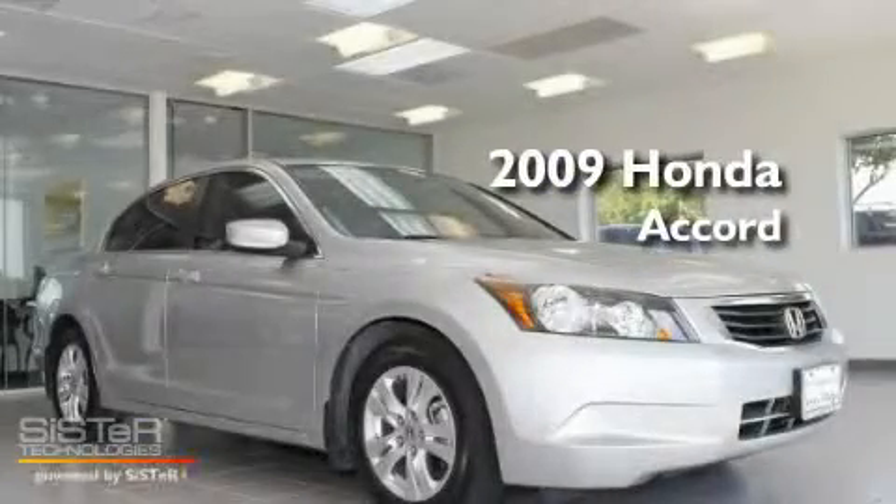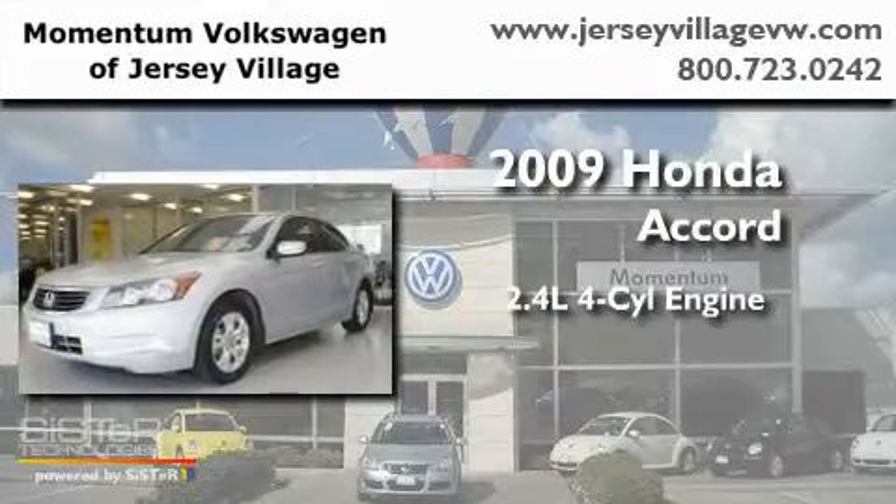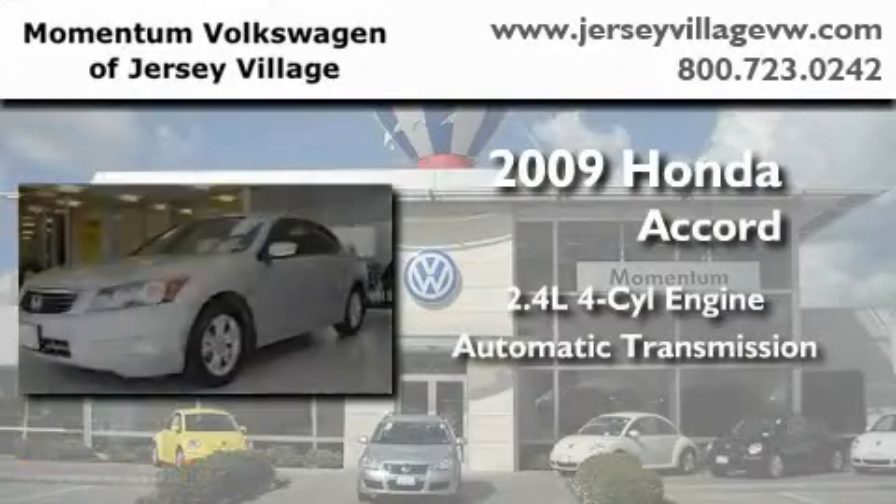This is a 2009 Honda Accord. It features a 2.4-liter four-cylinder engine and an automatic transmission.